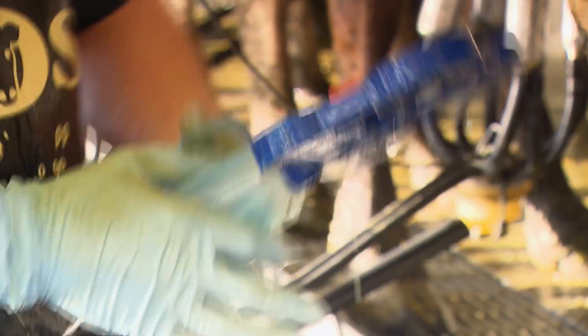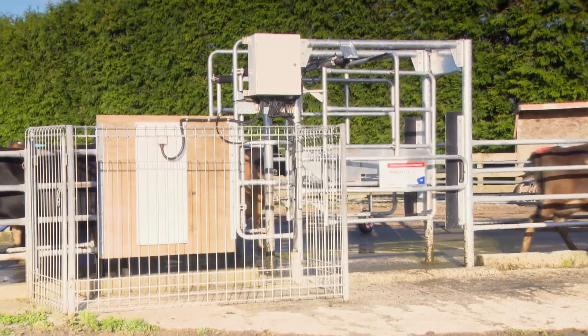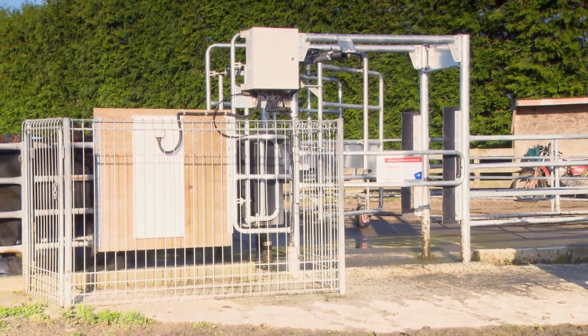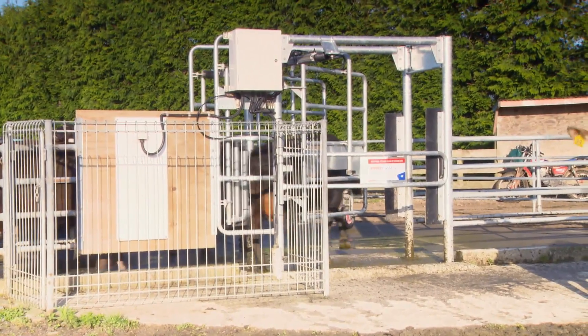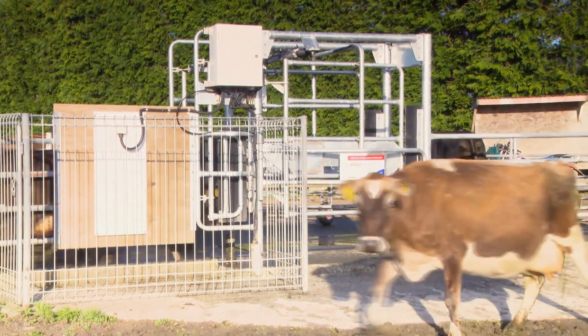If you've got a problem, the first thing I'd do would be a herd test. LIC will give you the information on those cows straight away and within a week you can get those cows out, look at them, sample their milk and make a decision on what you're going to do with them — whether they're beyond help or not. Don't be afraid to cull a cow. You might say she's a good cow doing X amount of solids, but she's not a good cow if she's got staph mastitis and she's infecting the rest of your herd.